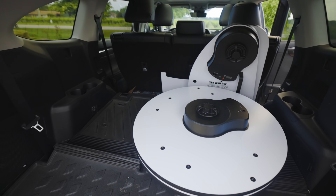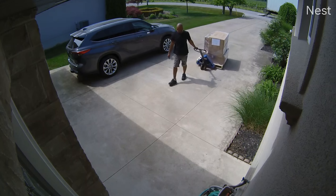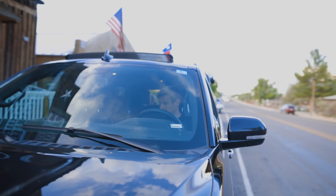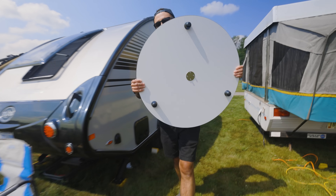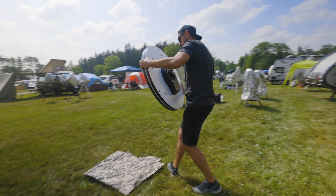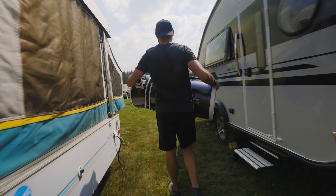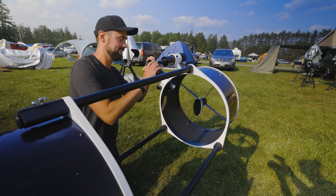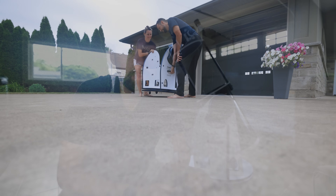I couldn't believe the size of the base when we took it out of the box for the first time — it's scary big. It arrived on a skid in the driveway last week, and I can only imagine what my neighbors thought we were receiving. Kevin at Skywatcher assured us that the 14-inch model is actually easier to transport than the 12 because the rocker box base comes apart on this one. But I now realize he may have tricked us into taking the biggest telescope we've ever used.